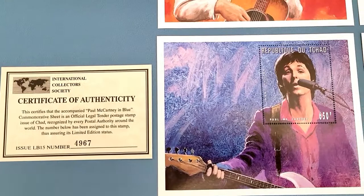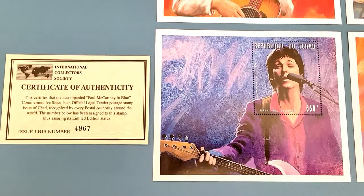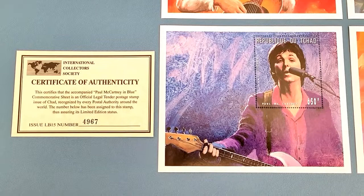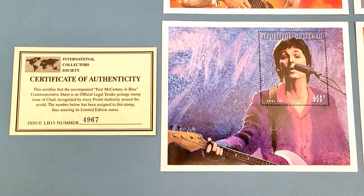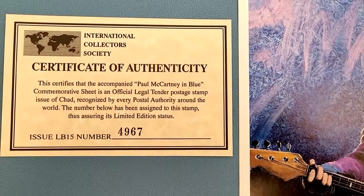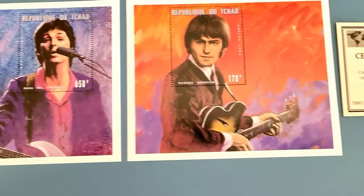This is Paul, of course, being my number one. I've seen him in concert — I wasn't fortunate enough to see John Lennon before he was killed, but I did see Paul. That was actually my last concert before the pandemic: Paul McCartney in Vegas — awesome show. I was on the floor, about ten rows back from center. This is Paul McCartney commemorative sheet number 4967, in blue. Love it.